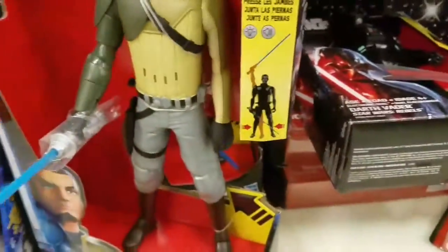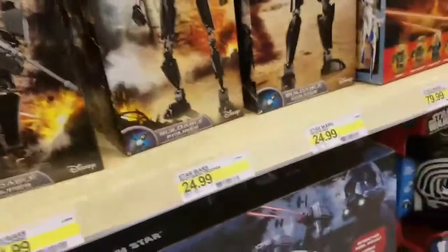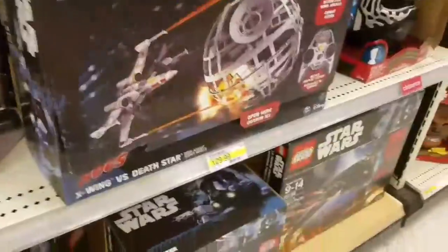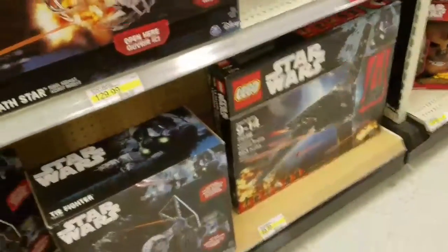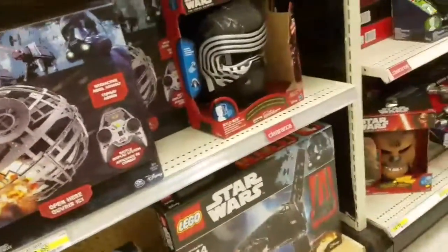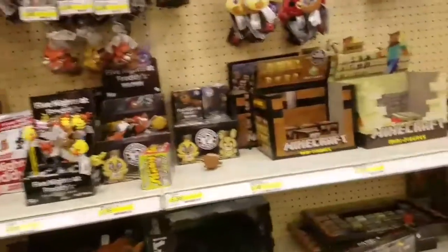We have some Lego sets — you can look at them through here. And there are lightsabers, that's pretty cool. We've also got some Minecraft over here, that's pretty cool too.